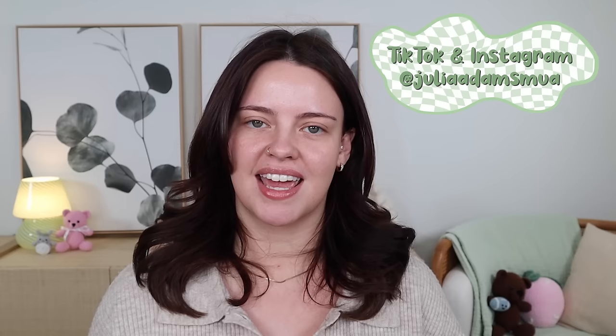Hi guys, welcome back and happy new year. I wanted to take a second to thank all of you who have supported me and engaged with my content this past year. I am beyond lucky to be able to do my dream job and that I have this wonderful, kind, funny, and positive audience. I am forever grateful for all of you and I'm excited to see what 2024 has in store.